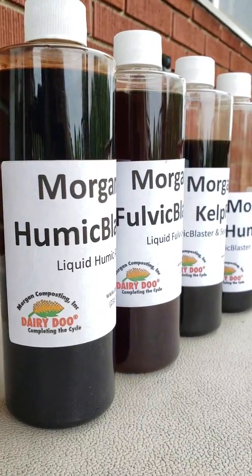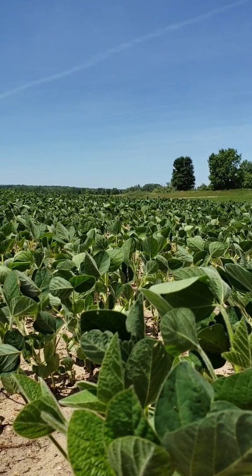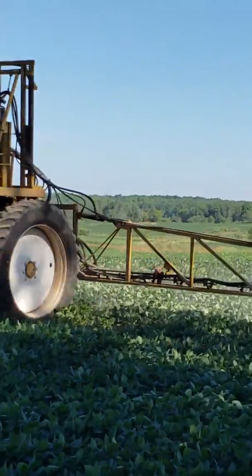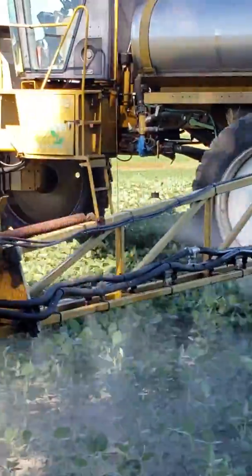The one thing about liquid fertilizers is that if you know you have a weak link in your system — for instance, if you know your field is short of boron, short of copper, or short of potassium like in this alfalfa field — you can come across with a supplemental liquid foliar feed. It's not going to change your soil structure, but it can really boost yields and give that extra kick to get that extra cash flow into your pocket until you start fixing the soils.